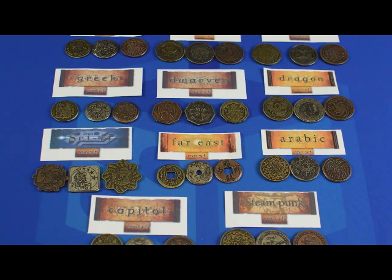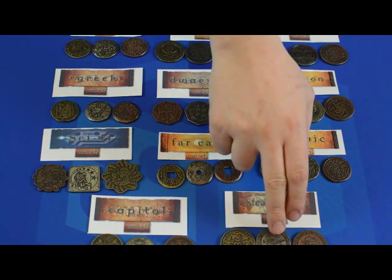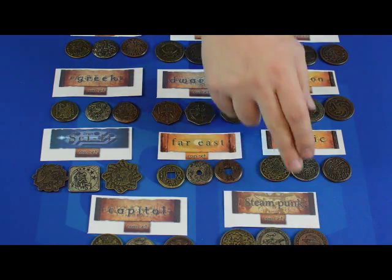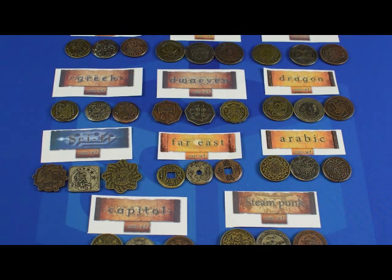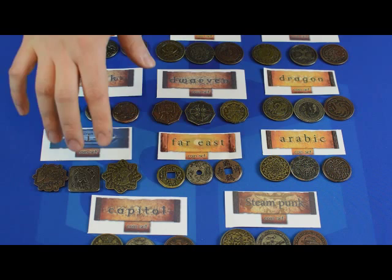Overall, I have to say my favorite set is probably either the pirates, because of the ornate detail on things like the ship and the skull, or the steampunk, because of the very nice details on them. But I'm really not unhappy with any coin in the set. The sci-fi coins with the different shapes are really nice. I can't say enough good things about these coins.